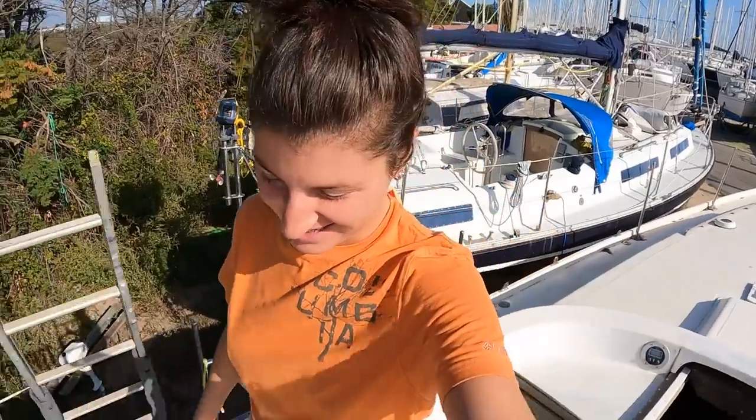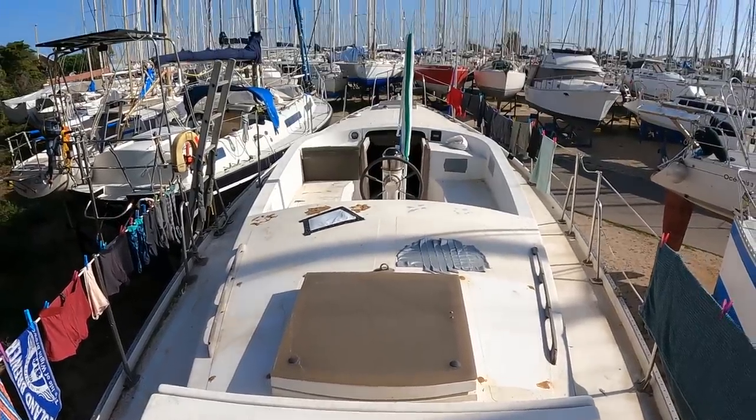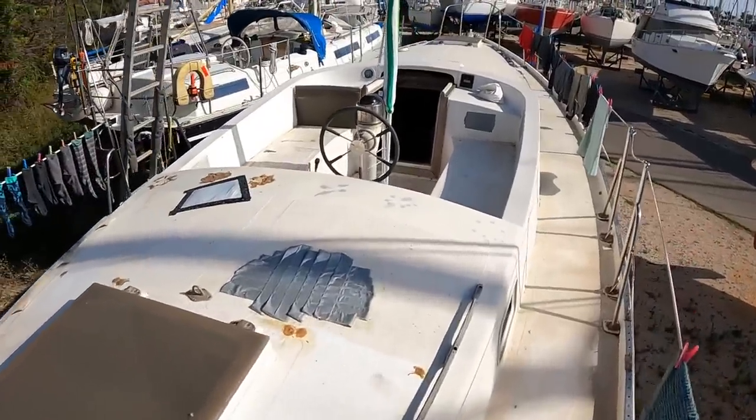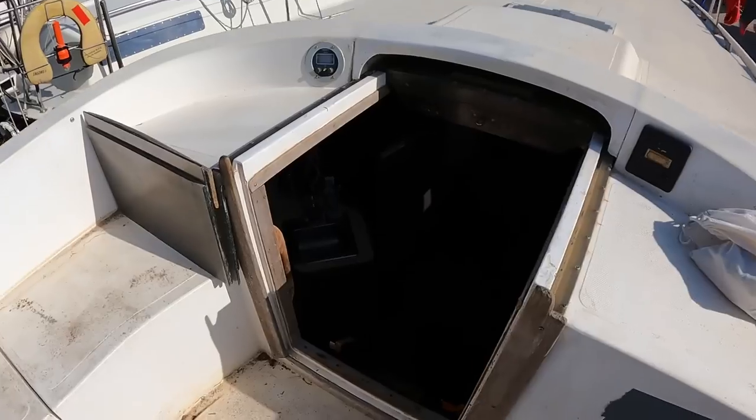So for a while, any boatyard or marina we would go to, we would look for boats. Stuart has a very good eye for this, and when we got here he found the right boat - or the right boat found him, as he says. That is the boat we're working on at the moment and we're going to show you now. Here she is - excuse the washing, but it was washing day.